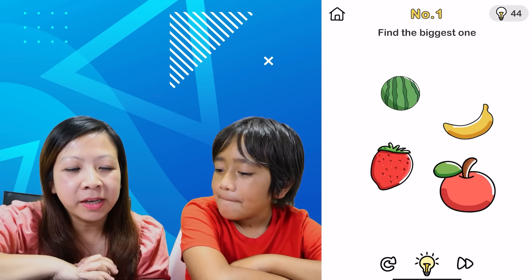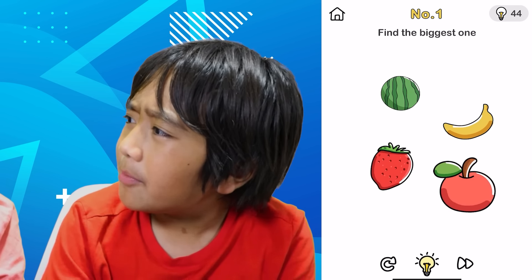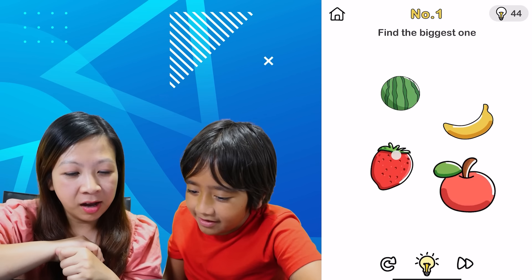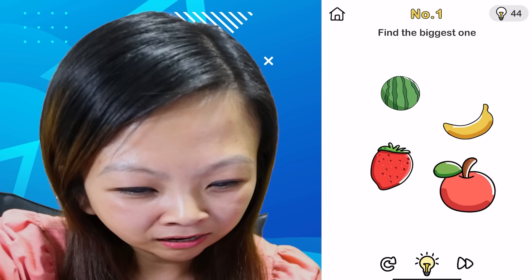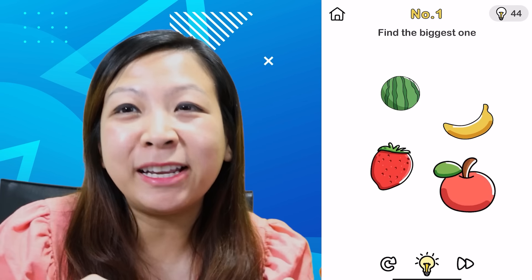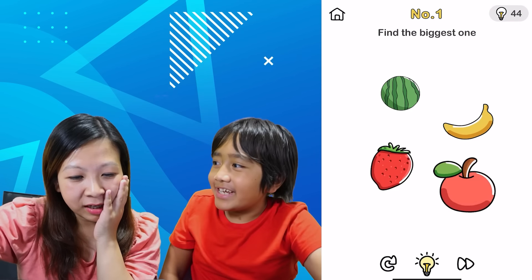All right, so we're on number one. It says find the biggest one. Well, the apple, right? Yeah, I'm assuming. Strawberry? Banana? Watermelon? I don't get it. But the picture shows the apple is the biggest one. Oh wait, maybe it doesn't show that it's the biggest, but which one would be biggest?